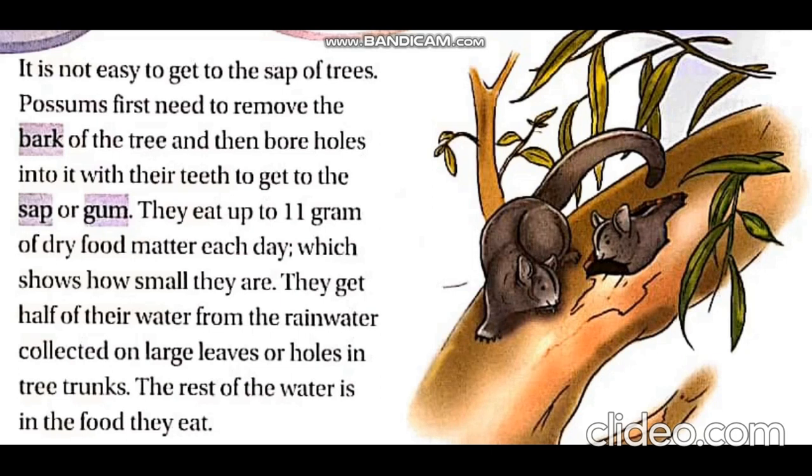As they are omnivores, they eat both plants and meat. It's not easy for the possums to get the sap of the trees. They have to remove the bark of the tree — the bark is the skin or the outer covering of the tree — then they make holes into it with their teeth to get the sap or gum.